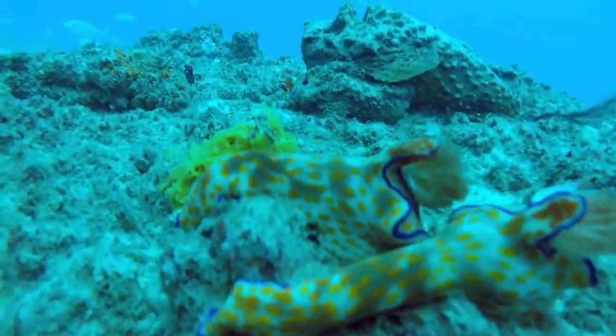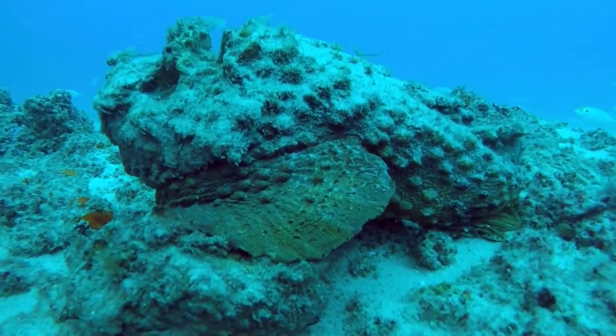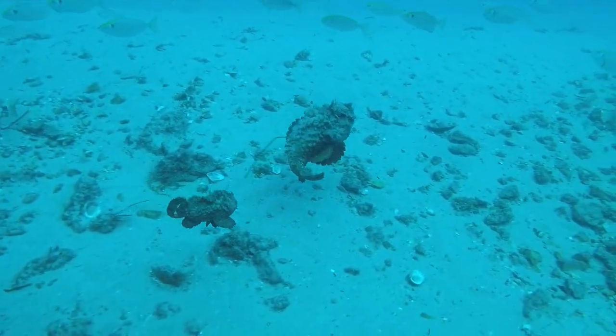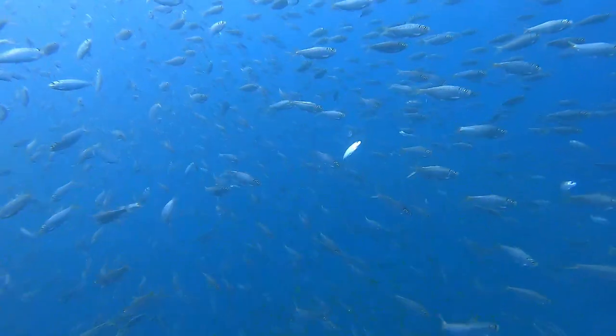Check out these nudibranchs — I didn't even know they were there at the start. And there's a stonefish. He's super camouflaged. Turns out there were two. I didn't even see the other one. That's how sneaky they are.